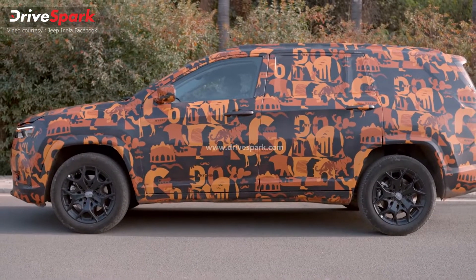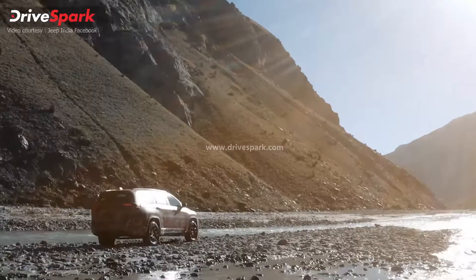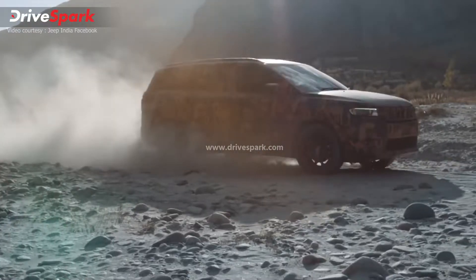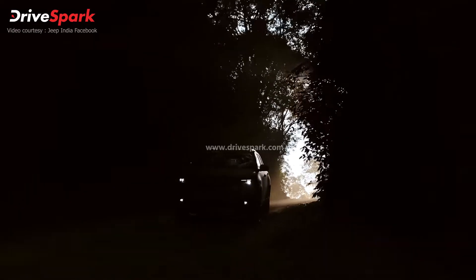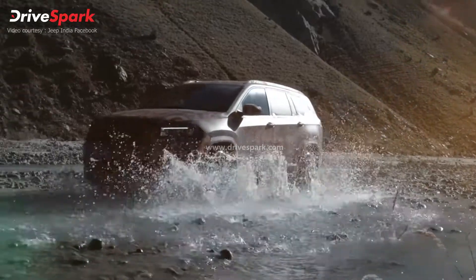Hi guys and welcome to another video. Today we're going to talk about the all-new Jeep Meridian. Jeep has officially released the teaser of the upcoming Jeep Meridian SUV in the Indian market, and the teaser also confirms the Meridian name for the upcoming 7-seater SUV.